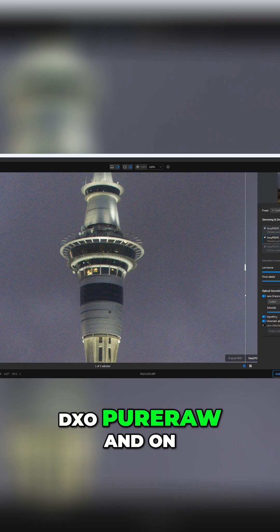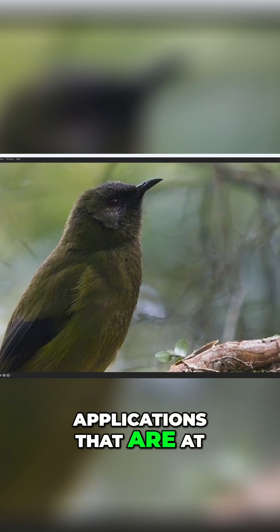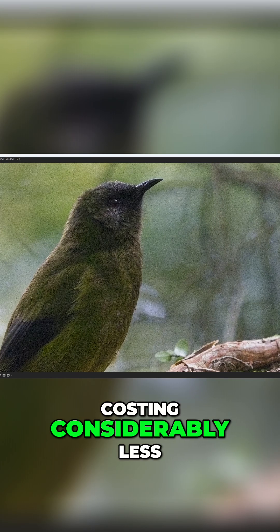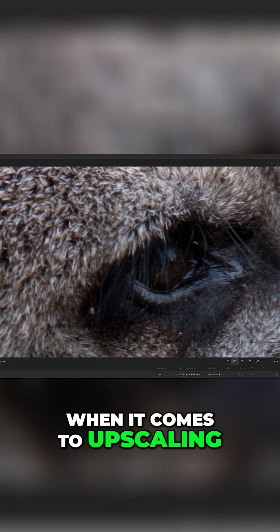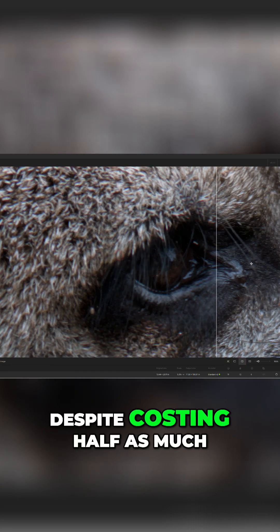In contrast, DxO Pure Raw and On1 No Noise AI are specialized noise reduction applications that are at least as good as Topaz Photo AI, despite costing considerably less. Meanwhile, when it comes to upscaling, Gigapixel equals Photo AI, despite costing half as much.